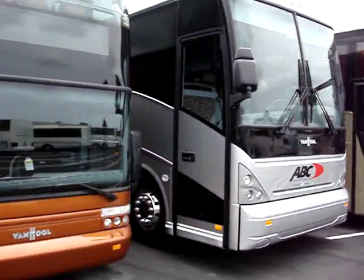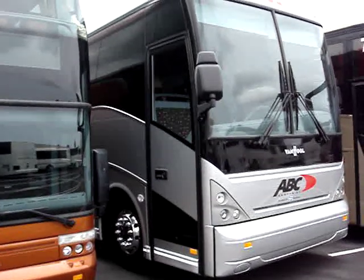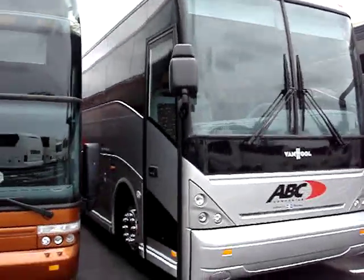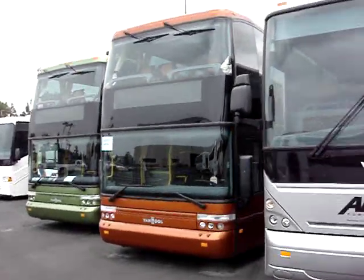And then also from ABC, here's a new 2009 C2045 motor coach. This interior is a Contour Parcel Rack coach, which has an upgraded audio video system. So just some of the offerings from ABC.